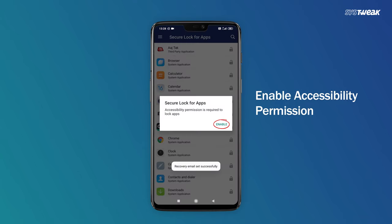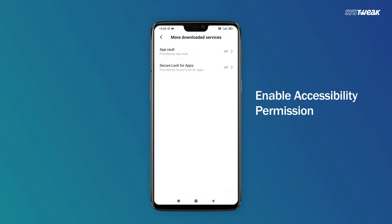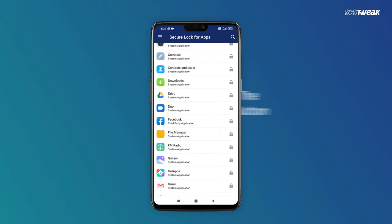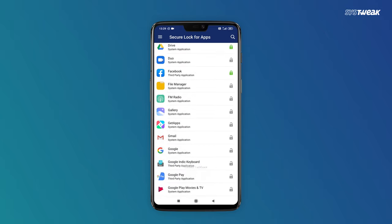Enable the application from the next section and choose all those apps that you want to keep away from prying eyes. Applications will be listed on your phone and you can simply tap on the lock button. If the button turns green in color, the application is secured.